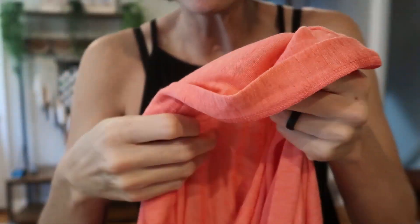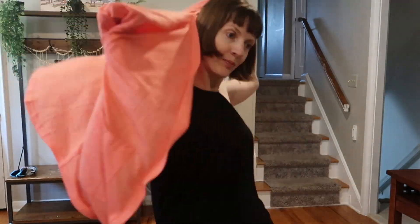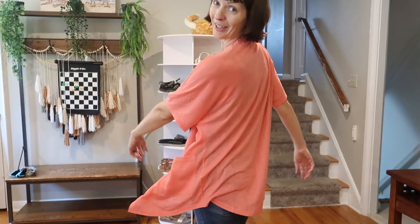It is kind of a heathered material — really interesting, not a gauze, just really nice. Washer and dryer friendly. I love it, and I know you will too.